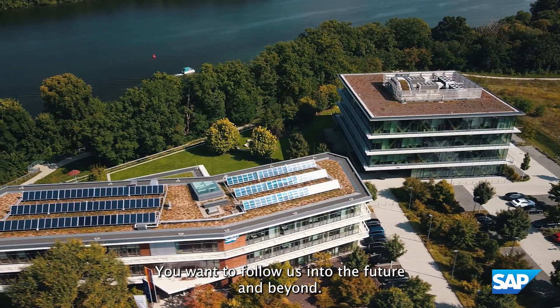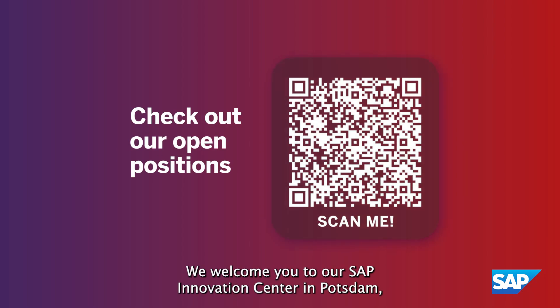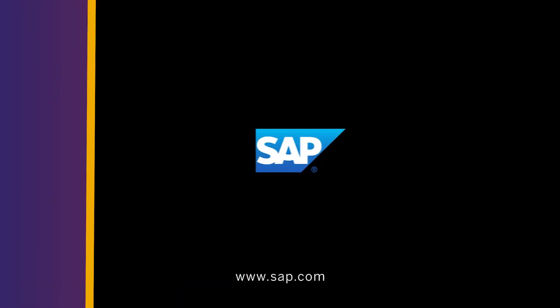Do you want to follow us into the future and beyond? We welcome you to our SAP Innovation Center in Potsdam, and we can't wait to meet you!